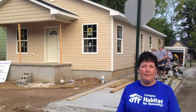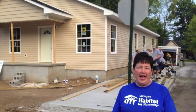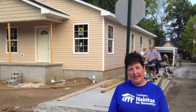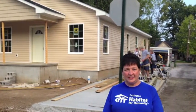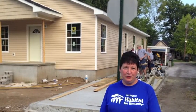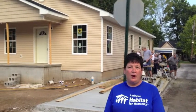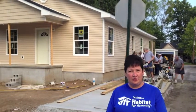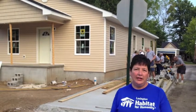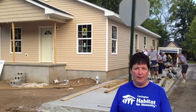You can see behind me that we have volunteers working on the build site. We wanted to tell you that you have to be 16 to build a Habitat house, so that's why Nickels for Nails is a great project for elementary students like you guys. Because you can help raise money even though you can't actually be at the build site. We are really excited that you are volunteering this way and helping Syria and her family.